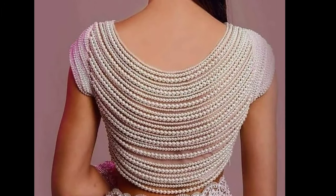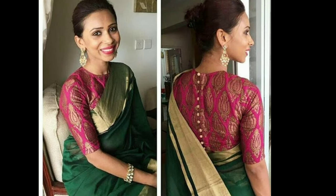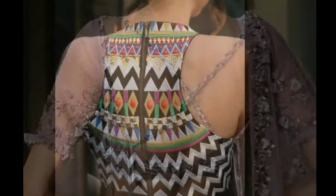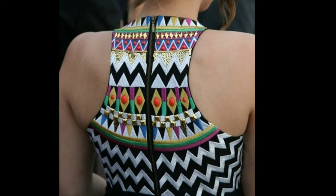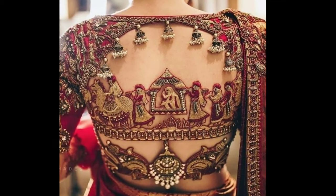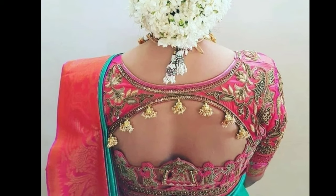Putting their best fashion foot forward, a lot of girls these days are completely ditching the dupatta and wearing their blouses as crop tops with lehenga skirts or dhoti pants to make them the highlight of their wedding attire. There are even some who are taking their sari game to another level simply by wearing stylish blouse designs with borders, sexy cut-out patterns, fancy laces, and roll-worthy embellishments.